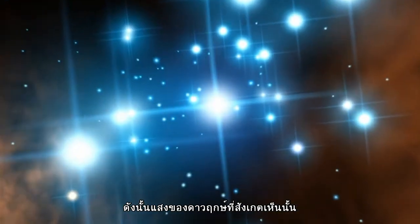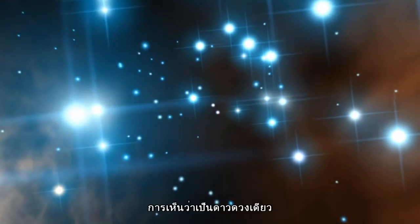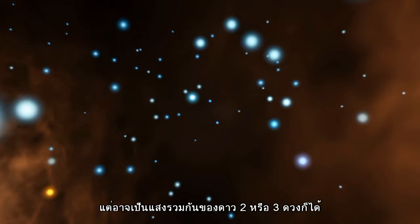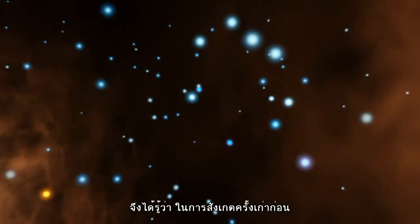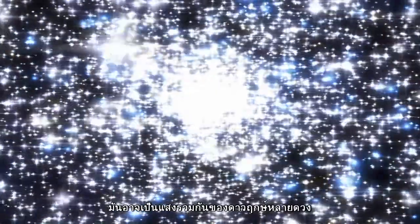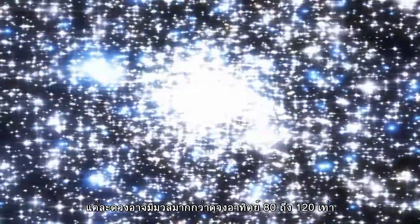Nothing escapes the sharp eye of Hubble, though, as it was able to show that these stars are in fact the light from several stars blended together. They appear as one star but are actually composed of two or even three components. This agrees well with previous observations of these apparently heavyweight objects as composed of several stars of around 80 to 120 solar masses each.